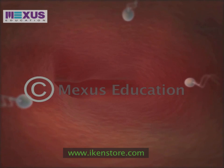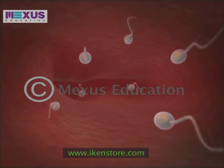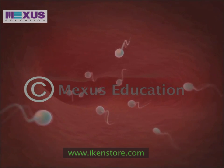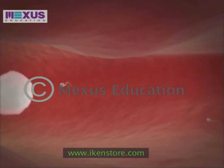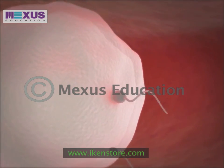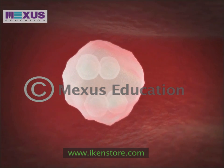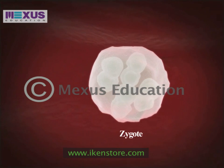During sexual intercourse, the semen from the male penis enters the vagina. The sperm cells then travel to the fallopian tube in order to fertilize the egg. However, it is possible only for one sperm cell to penetrate the ovum or the egg and fertilize it. The genetic material from the sperm and the ovum combine and form the first cell of the zygote or the fertilized egg.